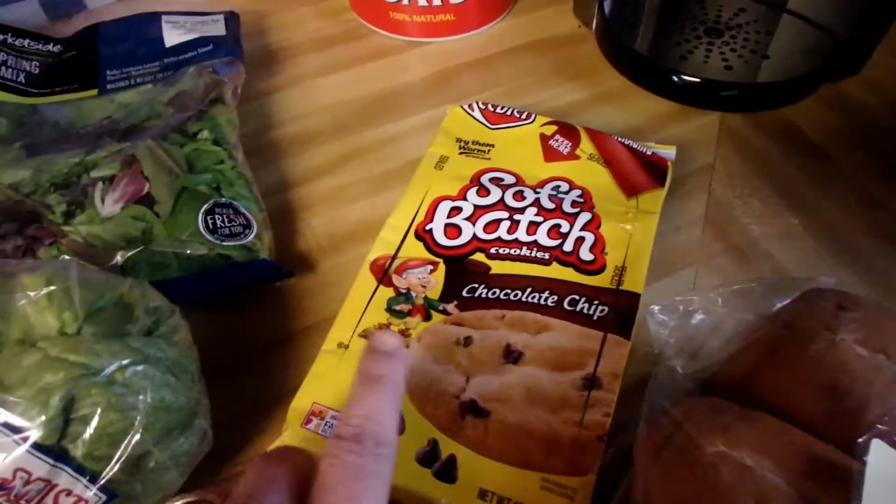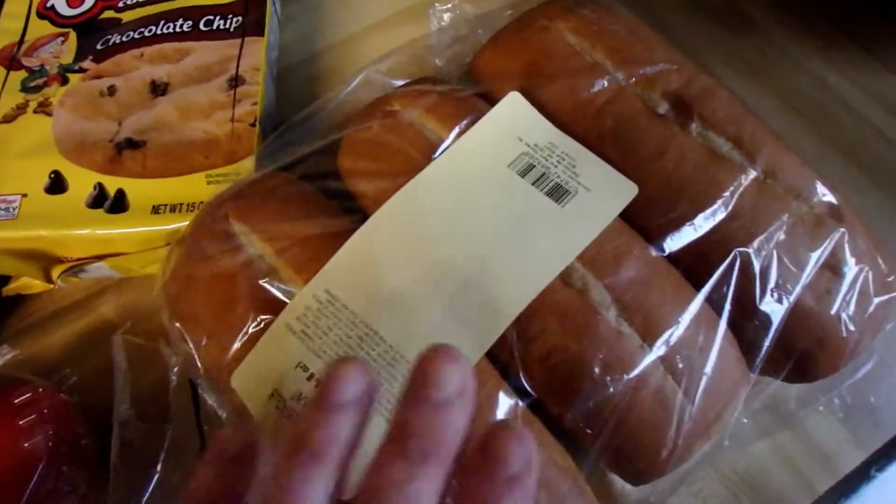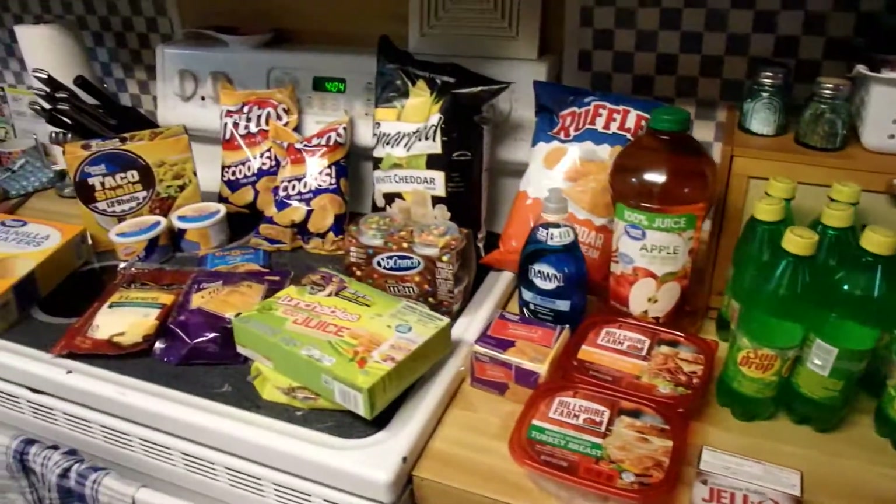I picked these up as a surprise for my husband — he loves soft batch cookies. And these are the rolls that we'll be using for subs. So yeah, that's everything! I hope you enjoyed this haul and I'll see you guys in my next video. Bye bye!